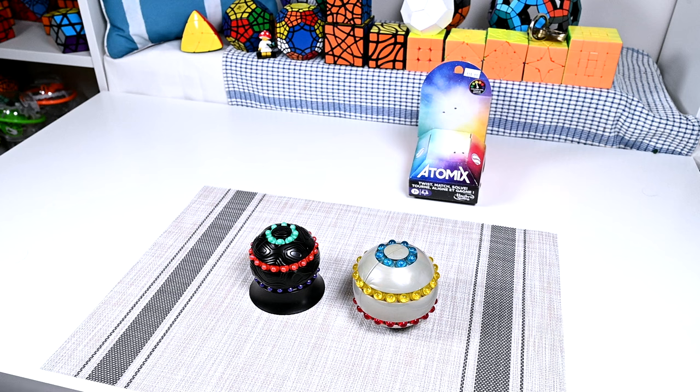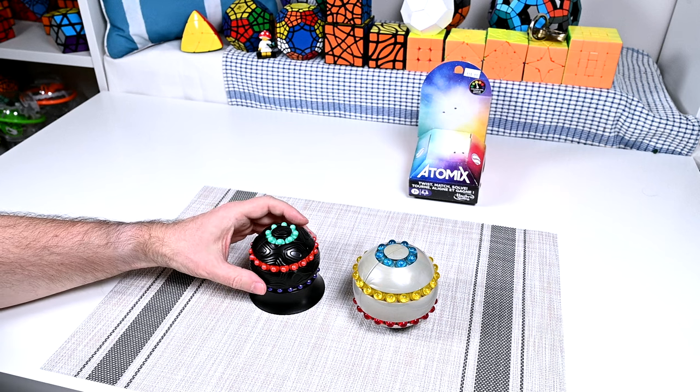Hi, I'm Pete, and I'm here to show and tell this new Atomics Moving Bead Puzzle from Hasbro.